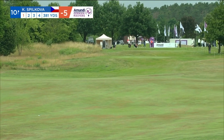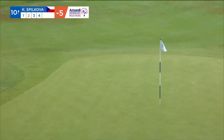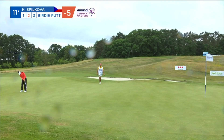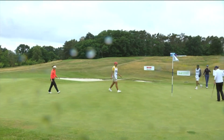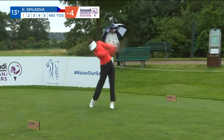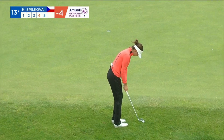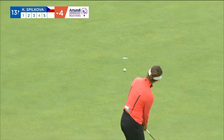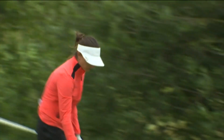It's down the left for Spilkova. Mishit, but it's okay. Right to left at the end. She has powered that one. It's not as bad as she thought. Just like that — lovely, lovely birdie from Spilkova.